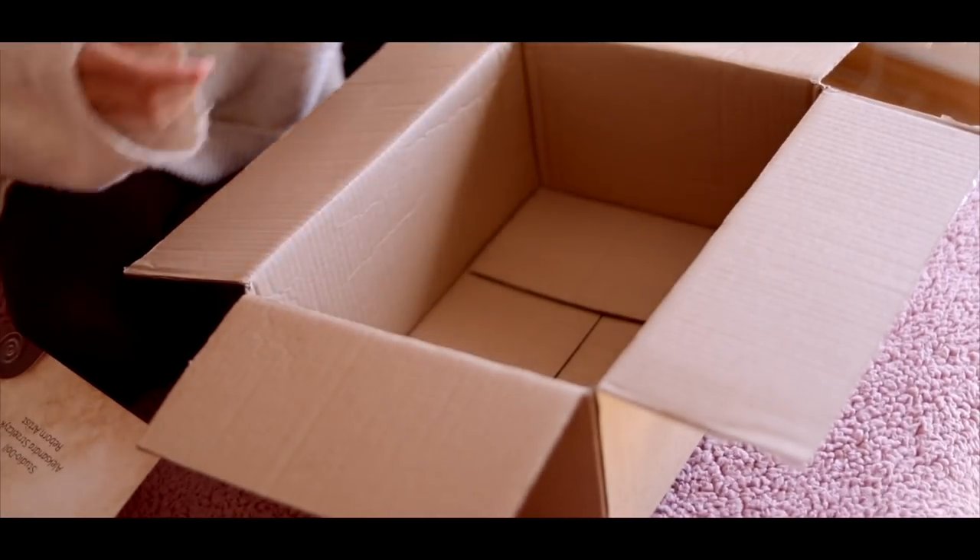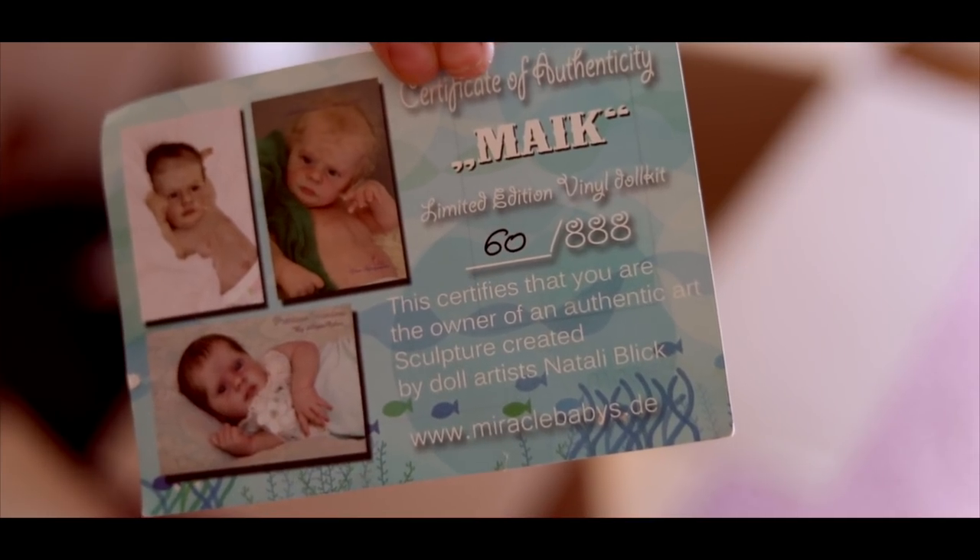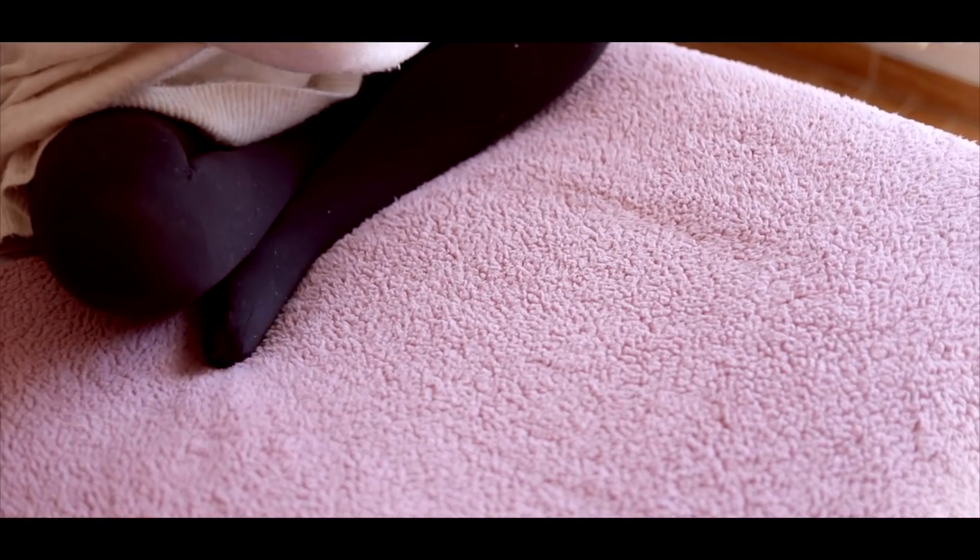His artist is Studio Doll — I can't pronounce her last name. And here's his certificate of authenticity. He's so cute.